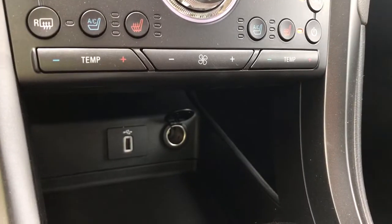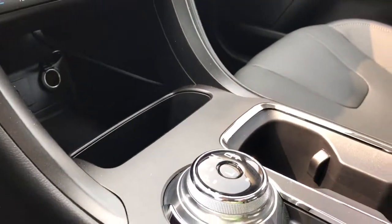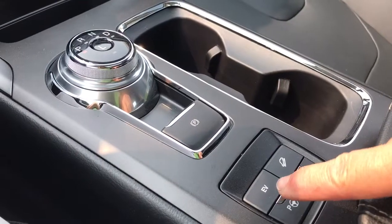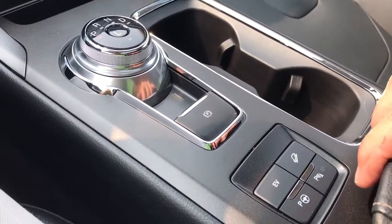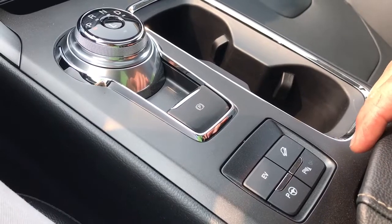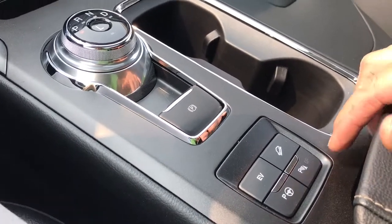Down below in the cubby you've got a 12-volt and a USB outlet, a dial shifter, as well as an electronic parking brake. You've got your EV mode for electric vehicle and hill descent as well. You've got front sensors on this vehicle because you have park assist, and the parking sensors are here.